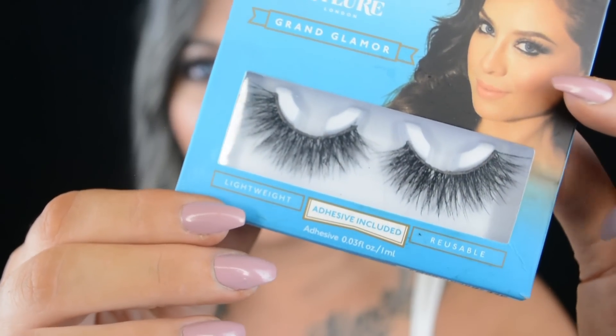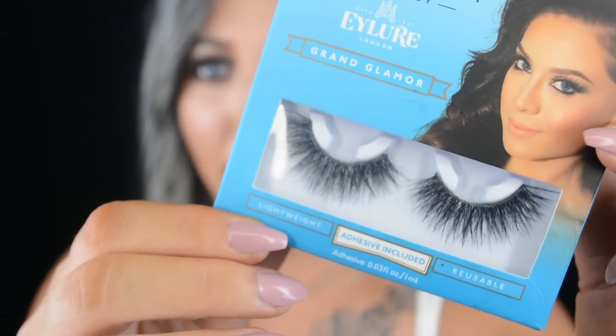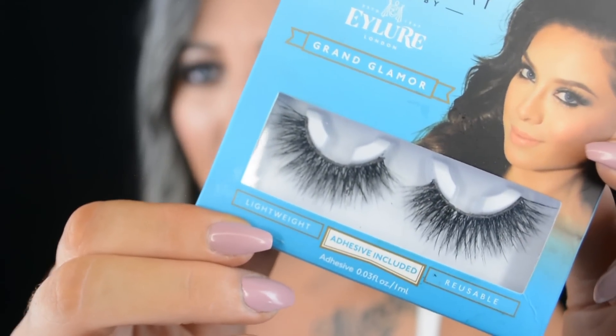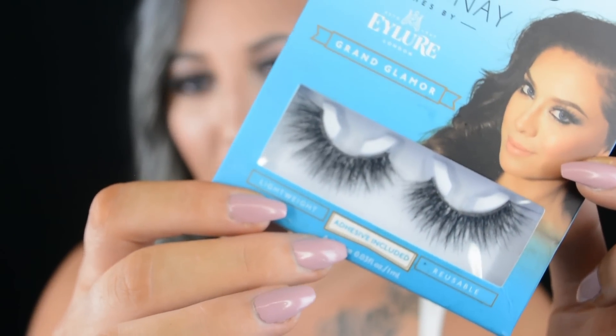The next lashes are so good — they are the Vegas Nay Grand Glamour lashes. This is my last pair so they're not cleaned, but here's a close-up. They are so gorgeous — dramatic, spiky, girly, and sexy. I just love these lashes so much. You can get them at Target, which is awesome, although check online to see if they're in stock at your Target because they sell out all the time.